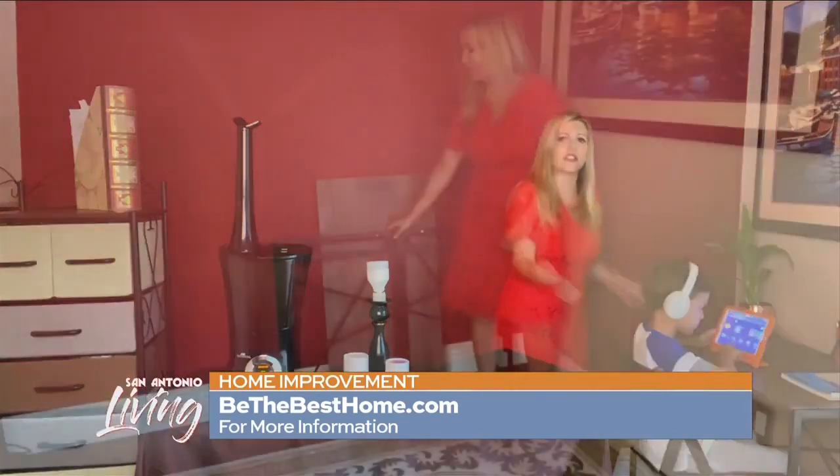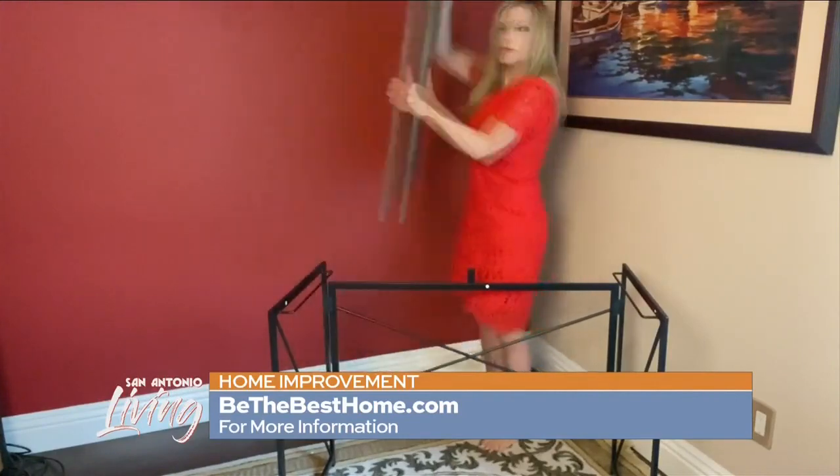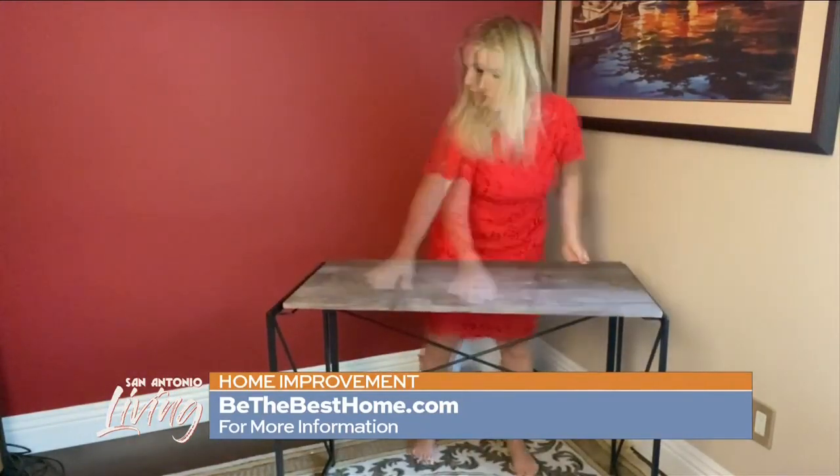This foldable desk I can move anywhere throughout the house — fold it back down, set it back up, use it in the living room, outside, anywhere. Having these personal touches keeps things from feeling stagnant. You want to be creative and have as many comforts as you can while working from home. For more tips on all these great products, please go to bethebesthome.com.